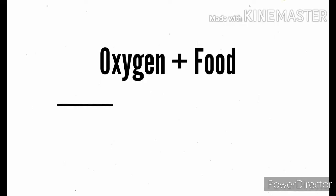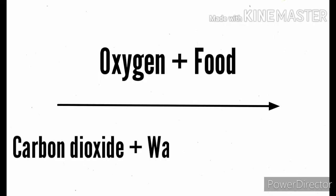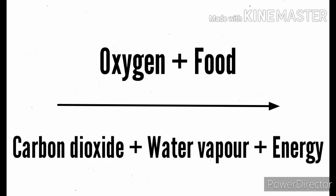Carbon dioxide and water vapor are also produced. We breathe out these carbon dioxide and water vapor. So what happens in the process of breathing? First, we take in air containing oxygen. This oxygen combines with food to produce energy. Carbon dioxide and water vapor are also produced and thrown out by the living being, together with the unused part of the air.